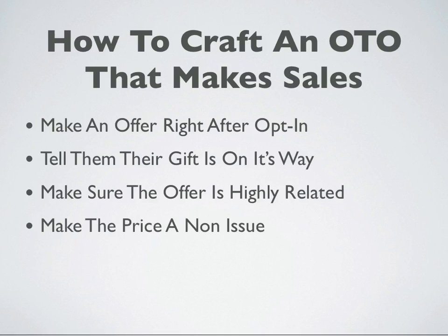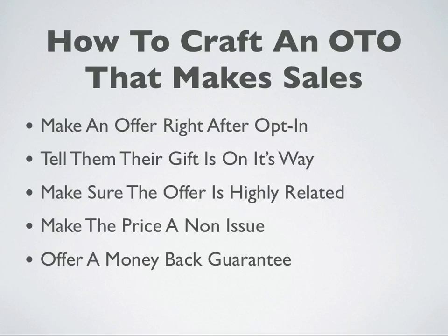Also make sure that your price is low enough so that it's a non-issue. What I've found is anything under $10 is going to be a non-issue for most people. So keep your OTO — keep that first offer when you're trying to get money — in the $5 to $10 range. And make sure you offer a money-back guarantee. I've found that just offering a money-back guarantee can give you a 5% boost in sales, maybe even more sometimes.